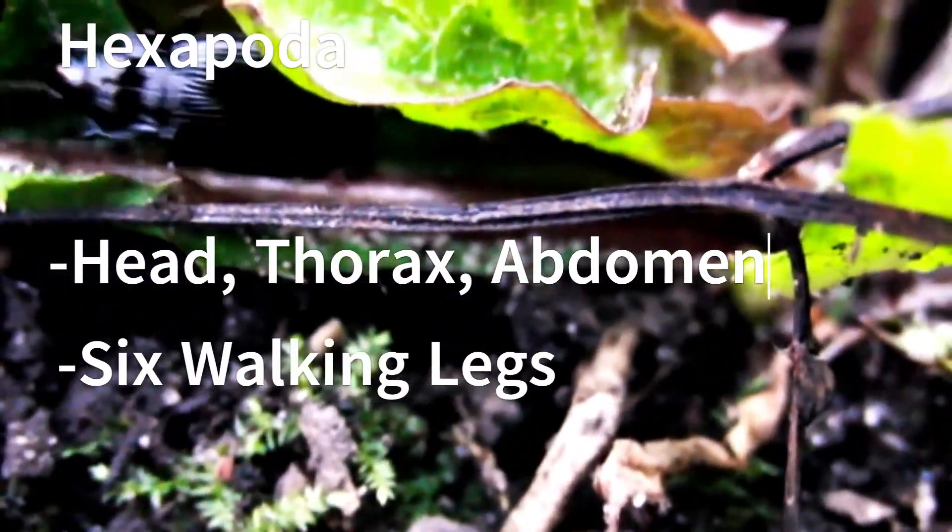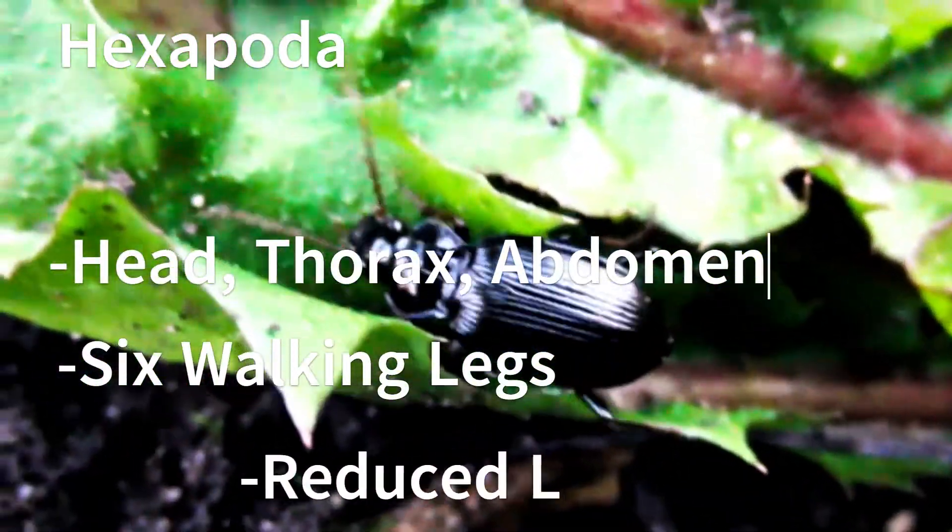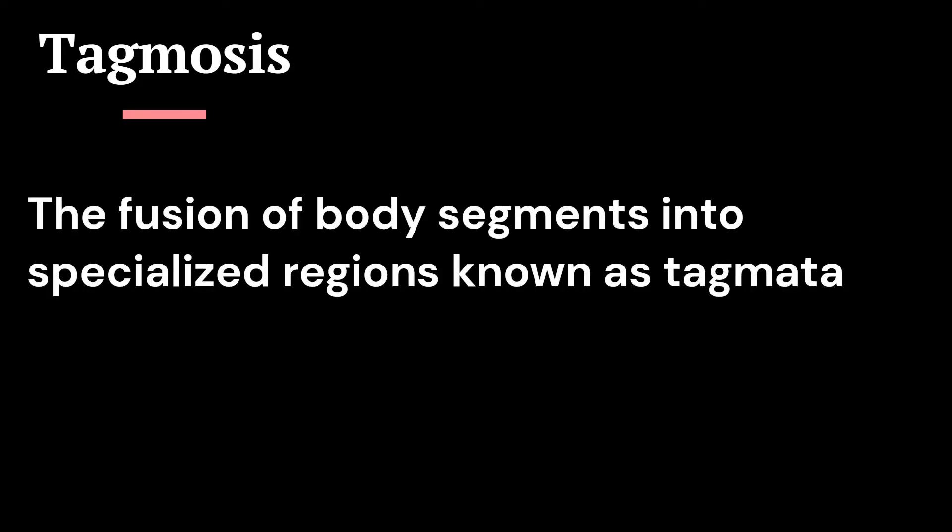There are six walking appendages, which is where the name hexapod comes from, as well as a reduced number of leg segments. The segmentation of the insect body into three distinct regions is a result of a process known as tagmosis — the fusion of body segments into specialized regions known as tagmata.